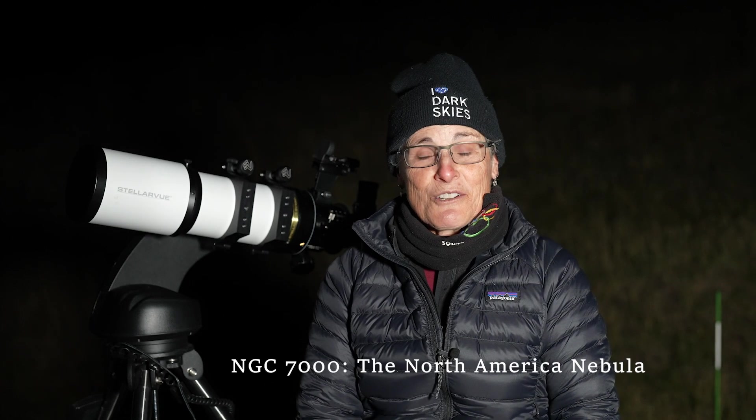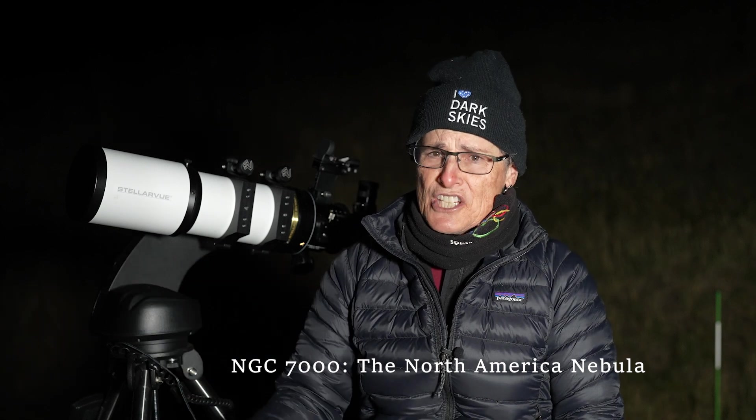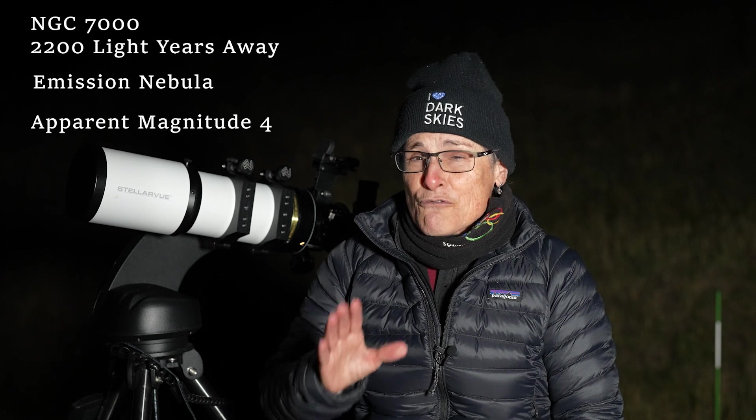Hello and welcome to the program, Sula's Big Adventures. With me, Sula, this episode is Deep Sky Challenge No. 5, NGC 7000, also known as the North America Nebula, a very large emission nebula in Cygnus the Swan, and close to the brightest star in Cygnus, Deneb. It's 2,200 light years away, and it's magnitude 4.